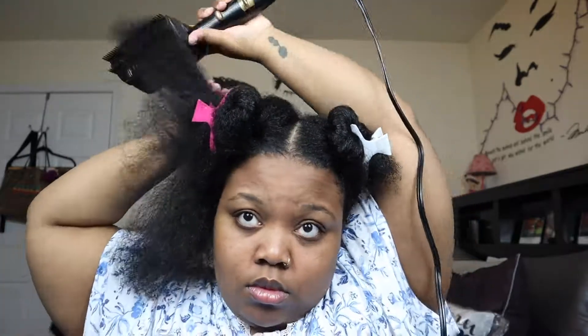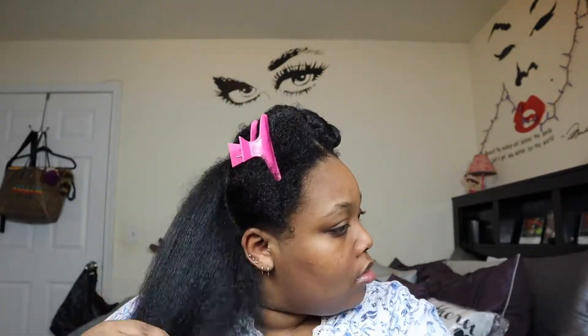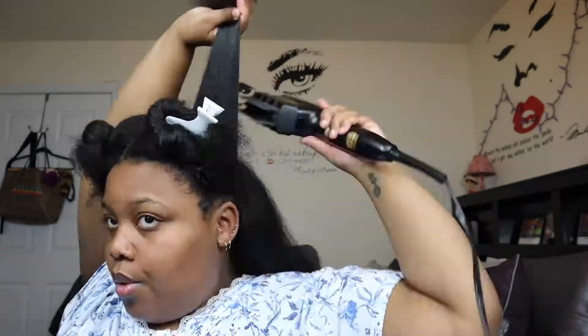This is my first time using this blow dryer and I fell in love — I had one growing up and didn't know they still made them in this style. It has three settings: high, medium, and low, plus cool, warm, and hot. I used medium warm the whole time, sometimes going up to high medium, but I never went to hot — because I knew I was flat ironing after this. Even when I don't flat iron, I don't go up to hot because I've got issues with split ends and I'm not trying to break my hair off.